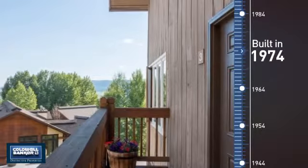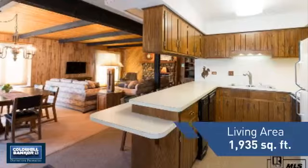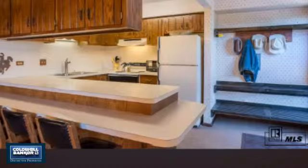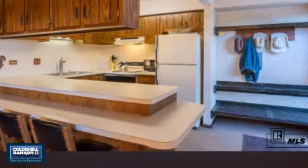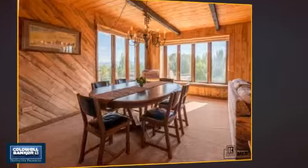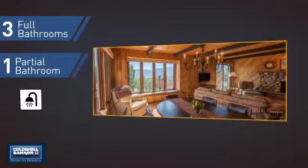This property was built in the early 70s and features over 1,900 square feet of space, giving you a spacious layout to play host or kick back and relax after a long day. Inside, you'll find four bedrooms, so everyone has a private space to come home to, as well as three full bathrooms and one partial bathroom.